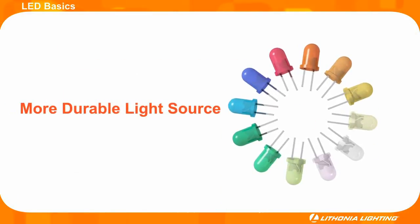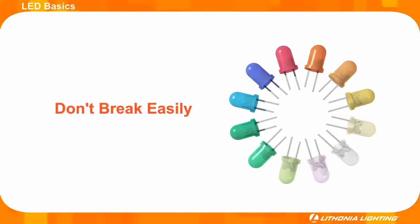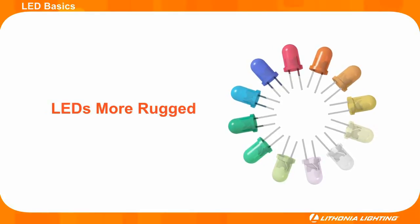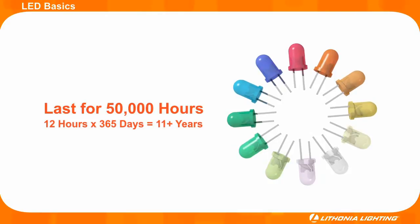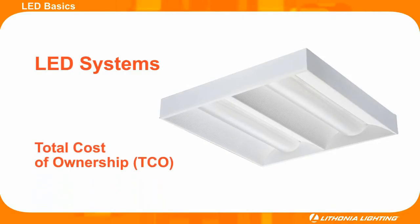Today LEDs are up to 80% more efficient than incandescent lamps and up to 30% more efficient than fluorescent lamps. LEDs are a more durable light source that don't have fragile filaments and therefore don't break easily. Not only are LEDs themselves more rugged, but when paired with a well designed fixture, LEDs are made to last for about 50,000 hours over the life of the fixture.